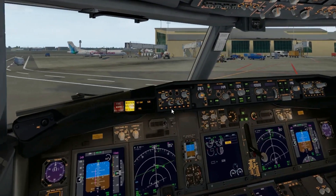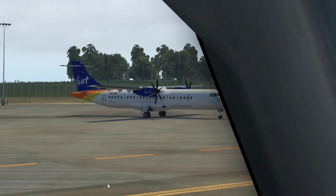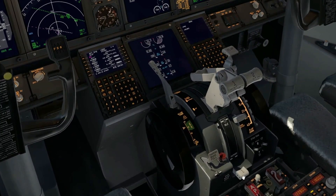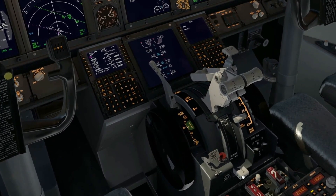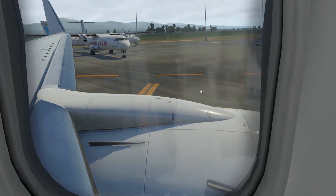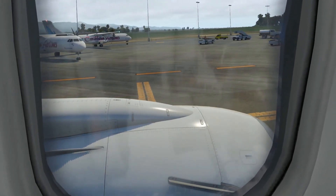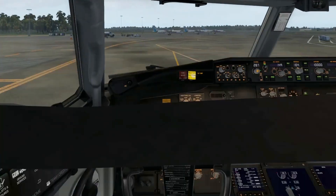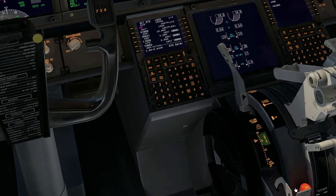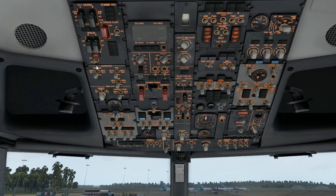We have a good start on engine two. Moving now to engine number one. There's a LIAT ATR — LIAT is another airline servicing the Caribbean, operating only ATRs as far as I know. Good start on engine one. The Caribbean Airlines ATR is taxiing into place — everything worked out, we didn't bump into each other. One issue with World Traffic is it generates too many ATRs at this airport; Caribbean Airlines doesn't operate that many.